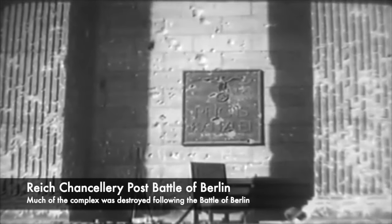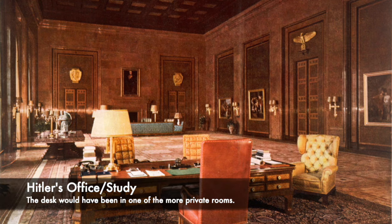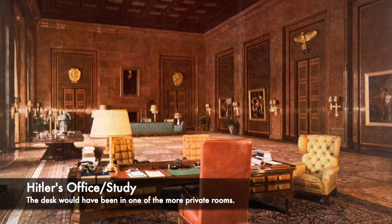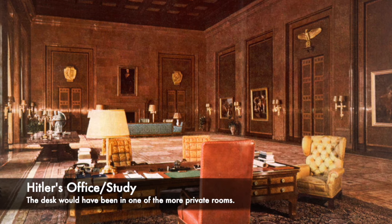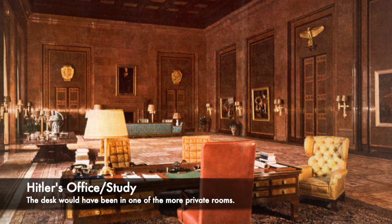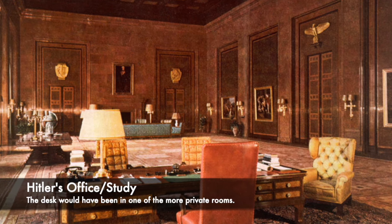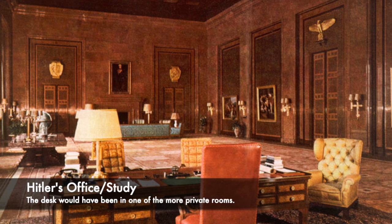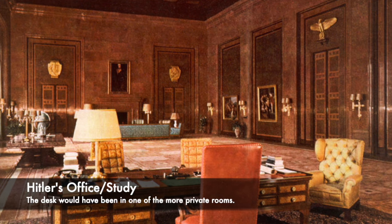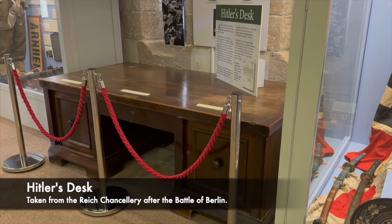In this chaos, Hitler's globe from his study went missing, but the desk may have been taken during this period, and it was found to have been inside Hitler's private office in the Reich Chancellery by Soviet soldiers. The desk was then presented to Major General Alec Bishop, the British commissioner for the district of North Rhine-Westphalia and an officer from the Dorset regiment. The desk was then shipped back to Britain, and in 1950 it was donated to the Keep Museum in Dorchester.